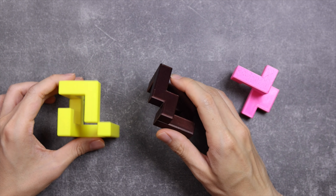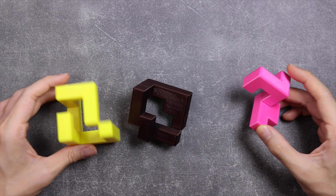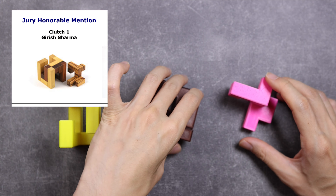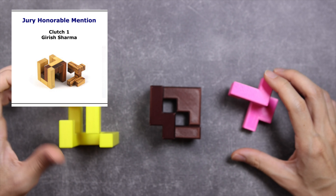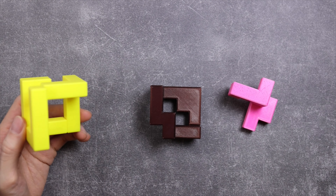Hello! Today I'm going to solve this Clutch 1 puzzle by Juris Shama. Even though it only has 3 pieces and looks not so special, this actually won the Jewelry Honourable Mention Award in the 2022 International Puzzle Party. Let's solve it together and see what makes it award-worthy.